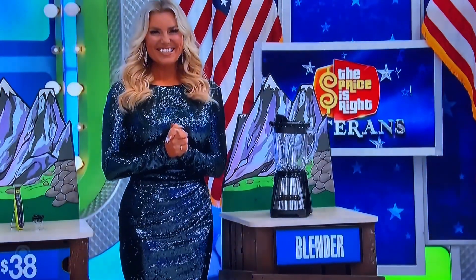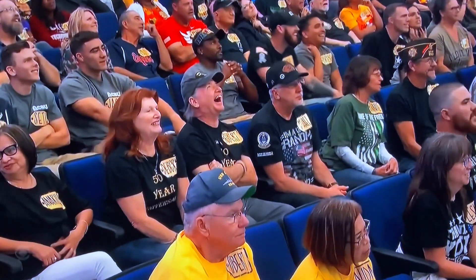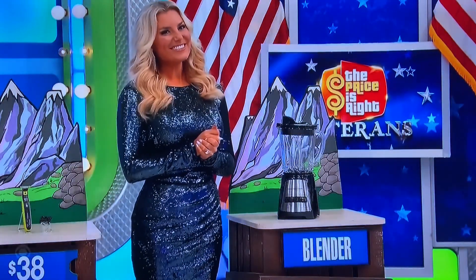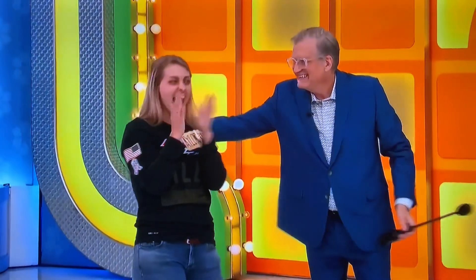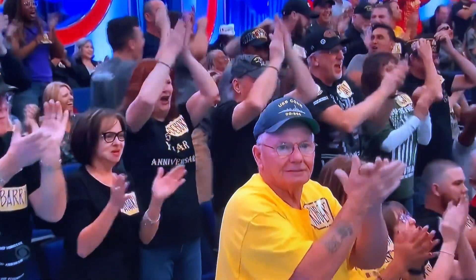How much for the blender? $40. Thank you for listening to the audience. $40. Is she right? Oh, pretty good! Oh yeah, we did a good job today!